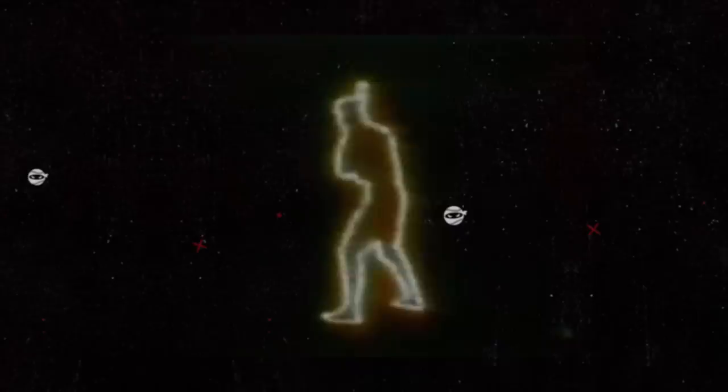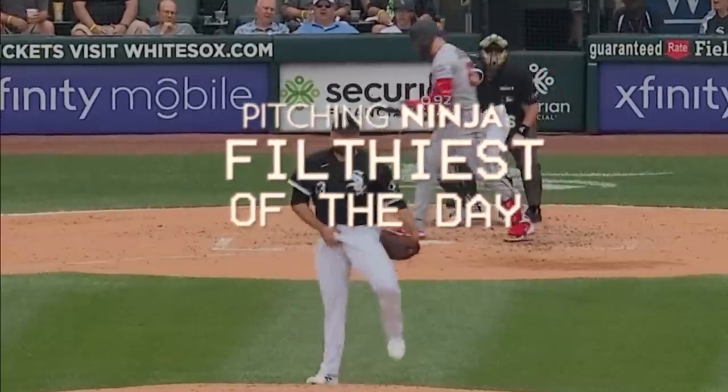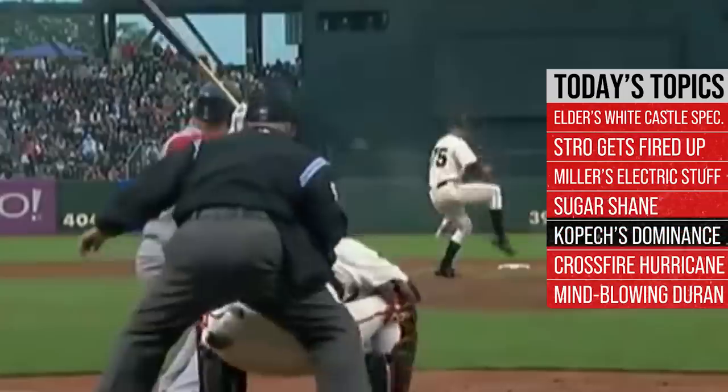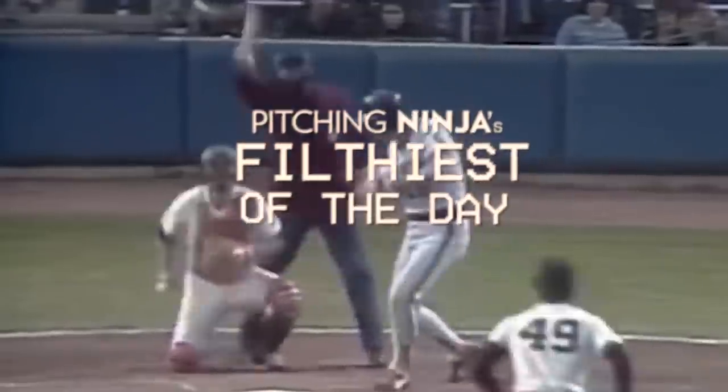What is up everybody? Welcome back to another Pitching Ninja's Filthiest Pitches of the Day. Remember, before we get to those pitches, hit that subscribe button. Be a part of the biggest and best daily baseball show on YouTube. And now, without further ado, here are my filthiest pitches of the day.